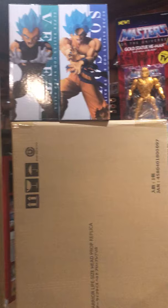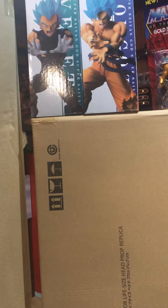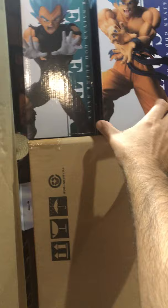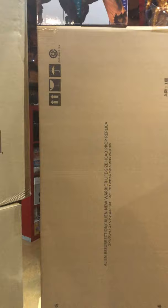I got some anime ones right here — Super Saiyan God Super Saiyan Vegeta, and over here Son Goku. I also got a gold vintage-style He-Man from Masters of the Universe.